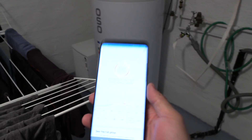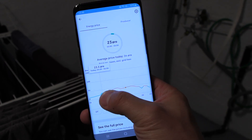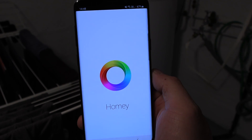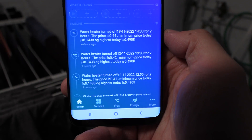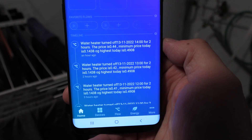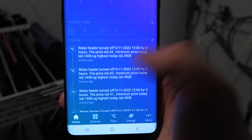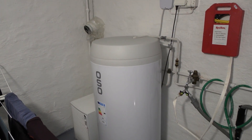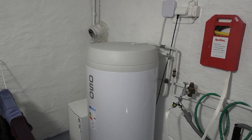Right now electricity prices are relatively high but nowadays it's actually super cheap. If we look at Homey, you can see it's configured so that if the electricity price is too high, the water heater will temporarily shut off to save energy. In the future we'll also care more about shaving peak power, since we pay for peak power demand.